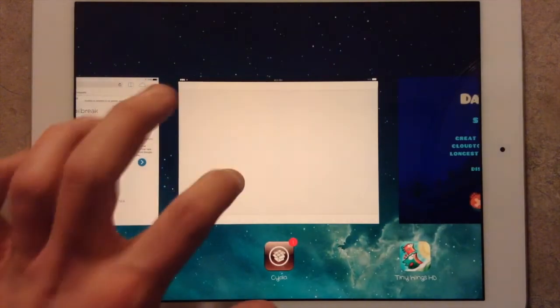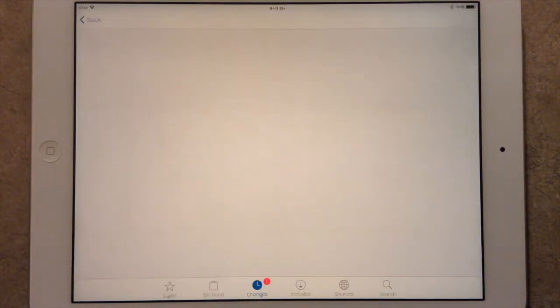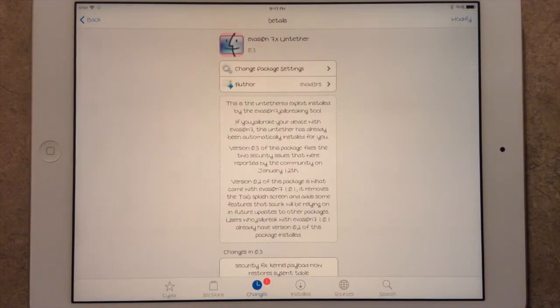Just head over to Cydia and you'll see an update in here that I just got as well. It's the Evasion Tether update. As you can see, it has a few fixes that were reported by the community, a couple security issues that were reported today, and basically they brought an update out right away. So just go ahead and update your Cydia if you are already jailbroken.